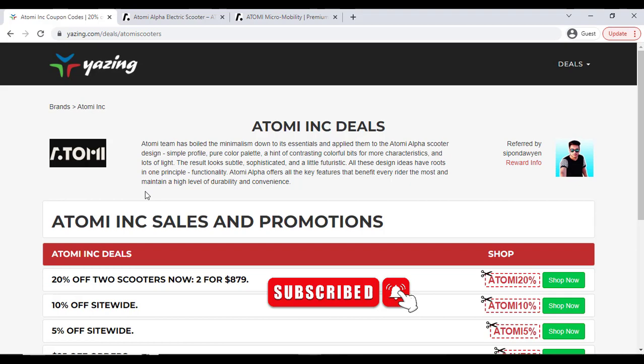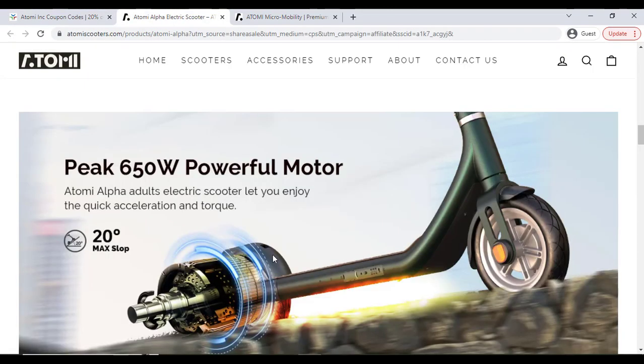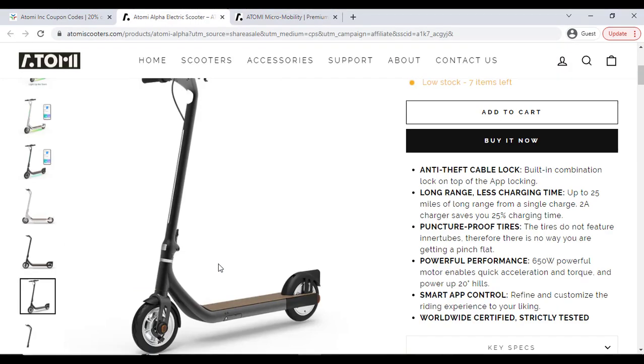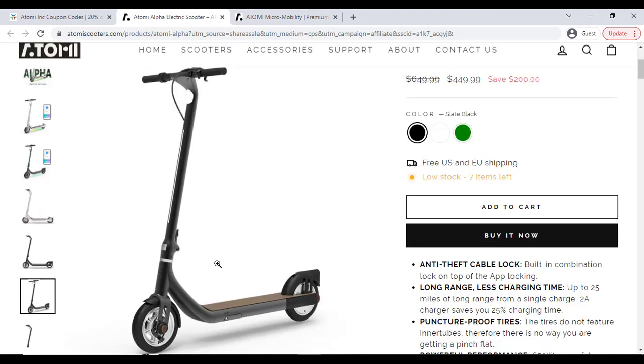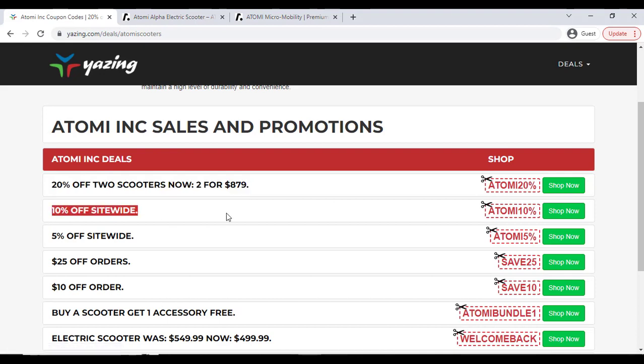Here you can see a 20% discount. Just click the Shop Now button and it will redirect you to the official website and give you 20% off, which is really great.